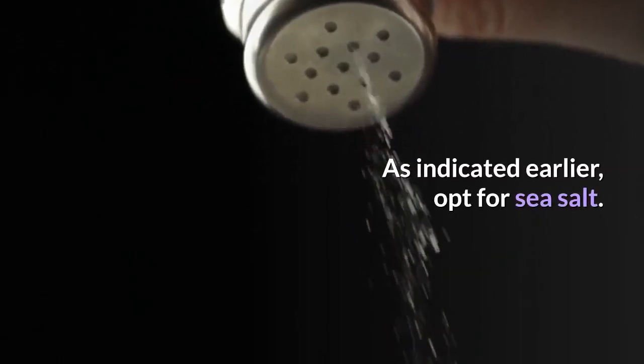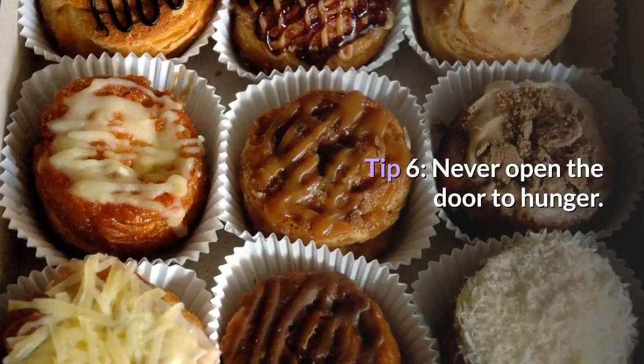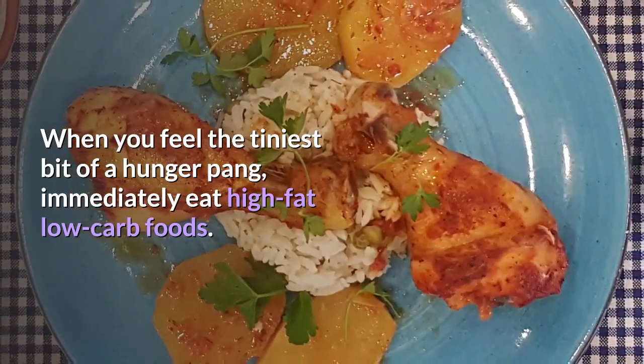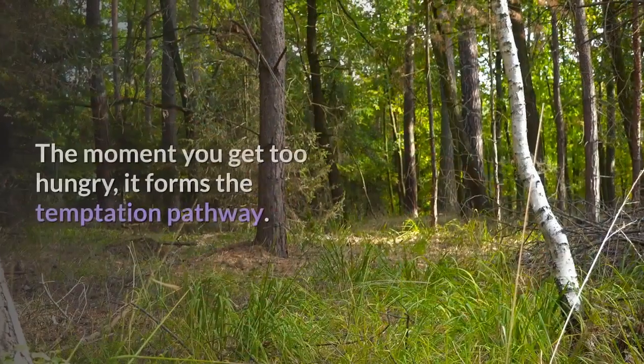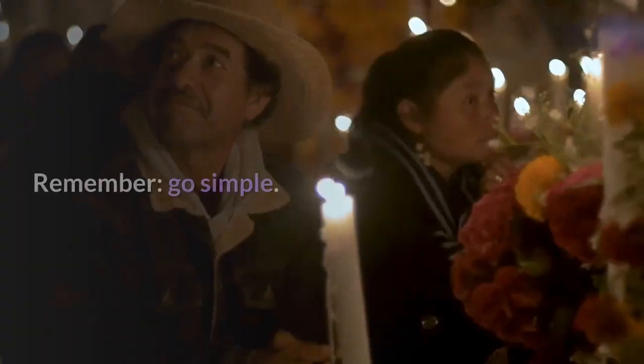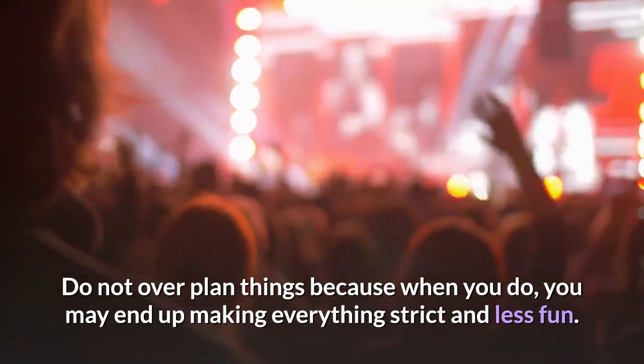Tip 6: Never open the door to hunger. When you feel the tiniest bit of a hunger pang, immediately eat high-fat, low-carb foods. The moment you get too hungry, it forms the temptation pathway. Remember, go simple — do not over-plan things, because when you do, you may end up making everything strict and less fun. The keto diet is fun — keep it so.